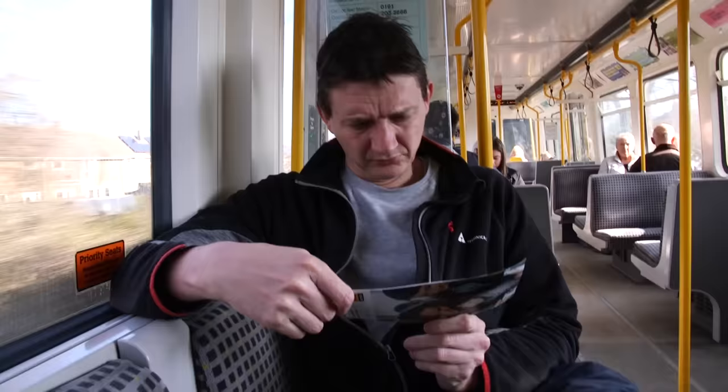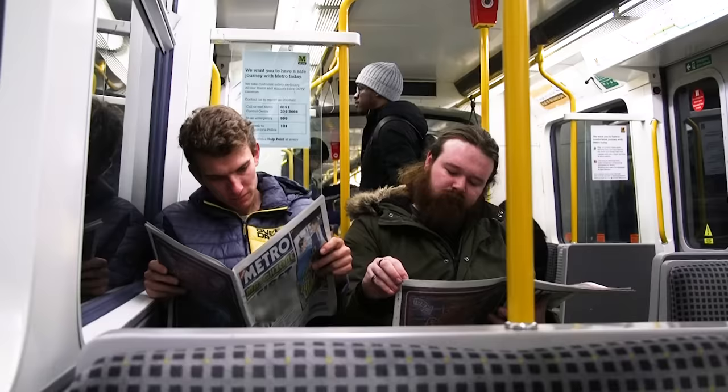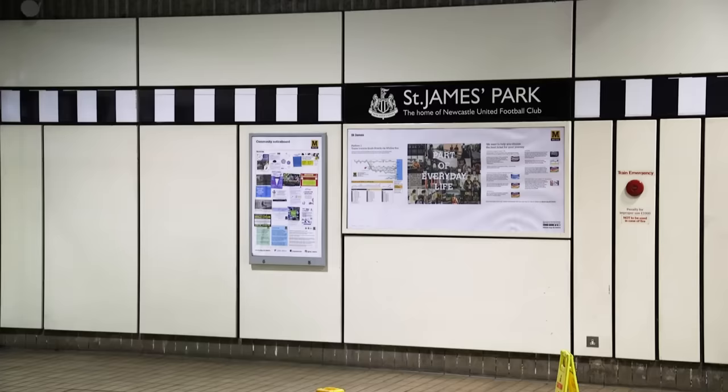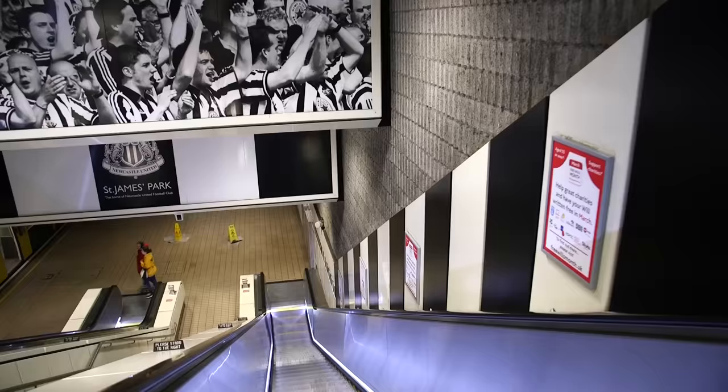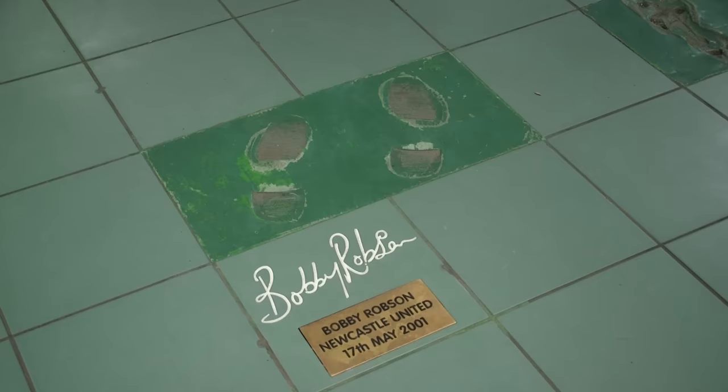The map is printed on the back of all leaflets that the Metro produces and can be picked up at most stations. And of course, the other fun thing to do is to read a copy of The Metro whilst on The Metro. At St James's, the football stadium is right outside, and the station has got black and white decor to match. But in the ticket hall area there's also a football pitch in the tiles with footprints and signatures of former players and managers.